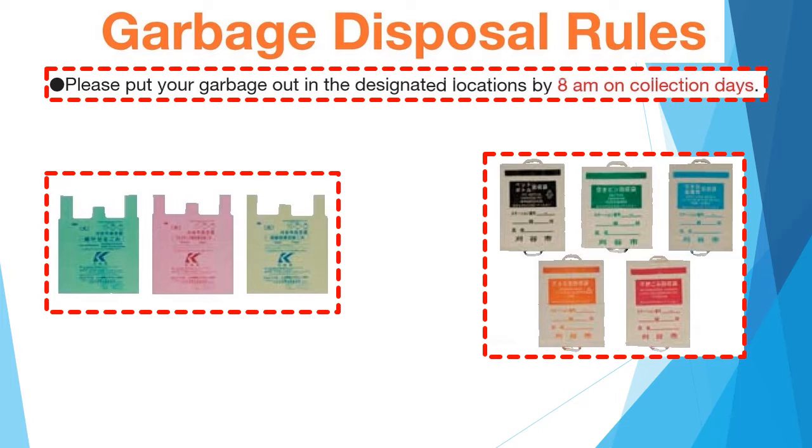Please take the designated collection bag after collection as soon as possible. Next, we will move on to the explanation of designated bags and designated collection bags.